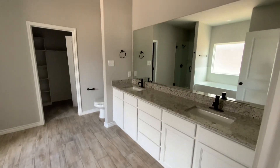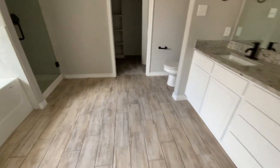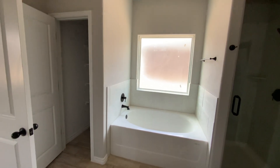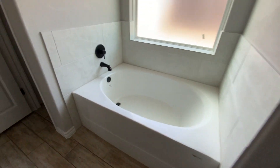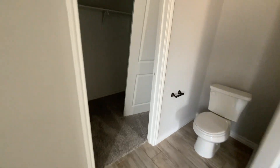The owner's suite — all the bedrooms have ceiling fans and light kits. This master bath is huge. This home is available. And here's the walk-in closet.